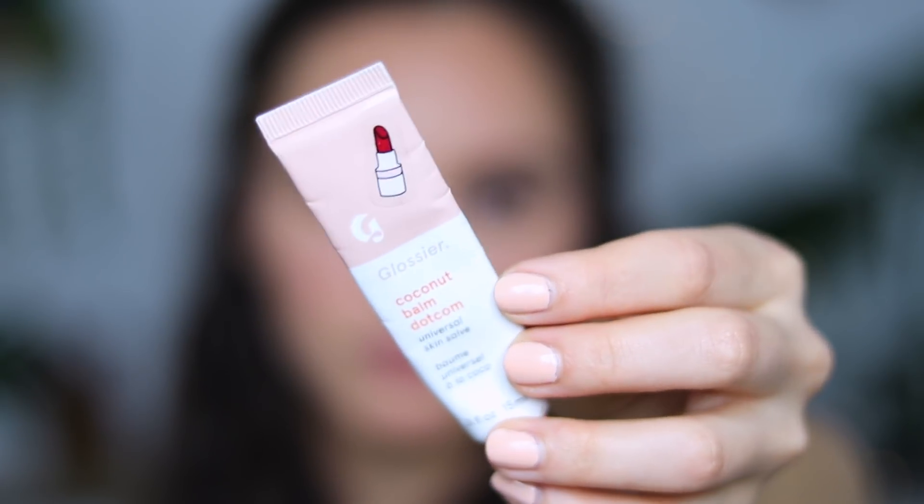The last thing is lips. I am a lip balm girl. I'm going to first use the Glossier Balm Dotcom in Coconut and then go back in with Work. I like this because it mattifies the lips just slightly. I believe Work is one of their more recently released colors.